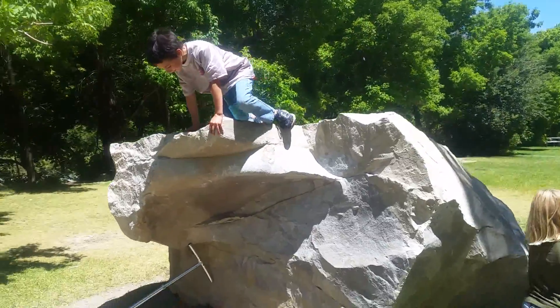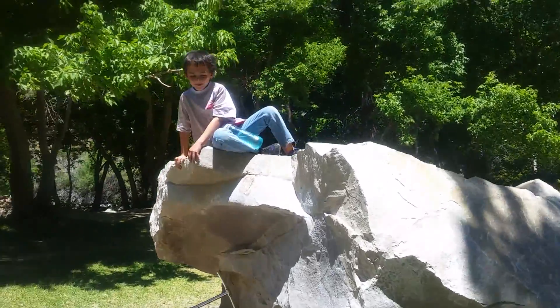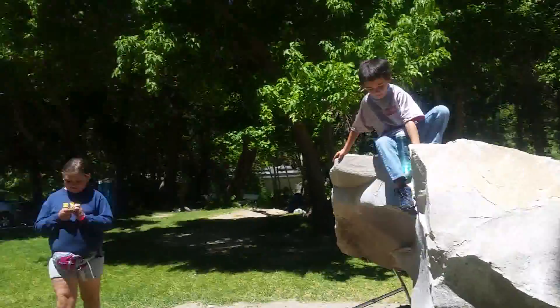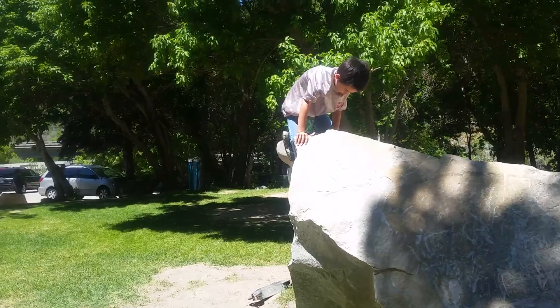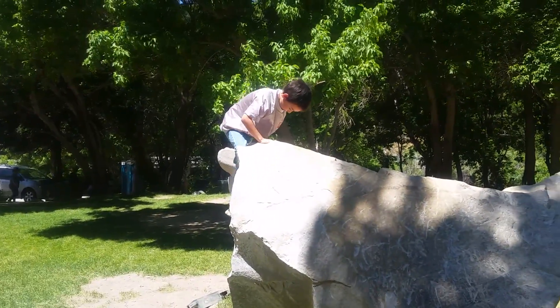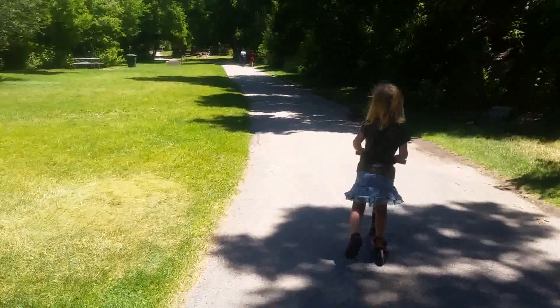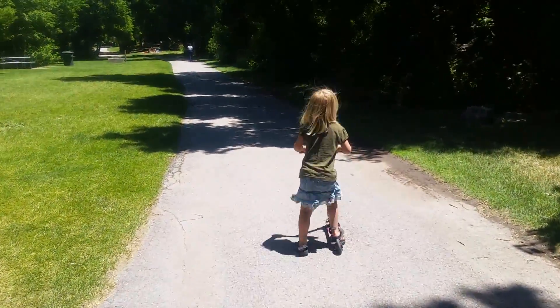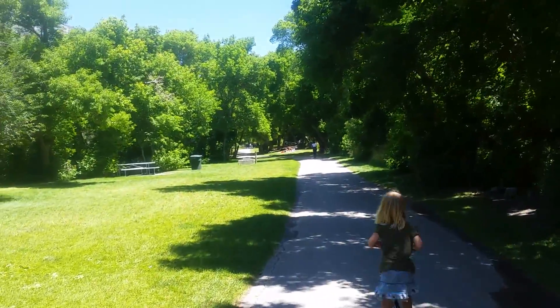Someone found an awesome rock to climb. There's our Lulu. Isn't it lovely? Plenty of shade.